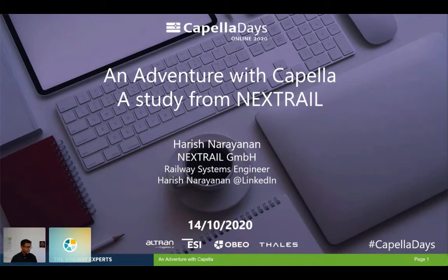As the subtitle also says, I study from Nextrail. I would probably be explaining how we as Nextrail tried to use Capella to develop one of our system requirements specifications for a railway system.